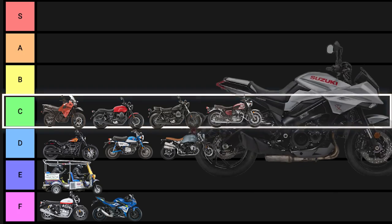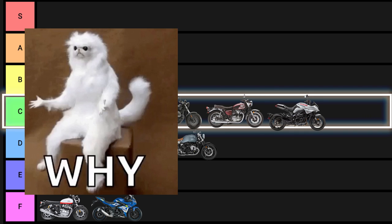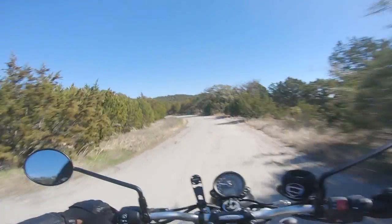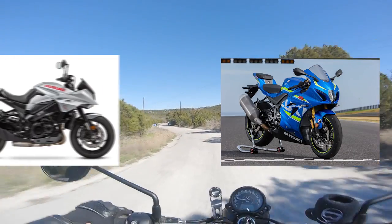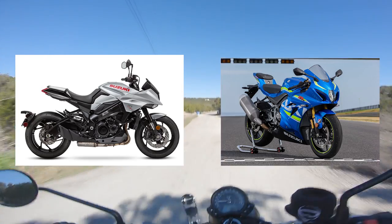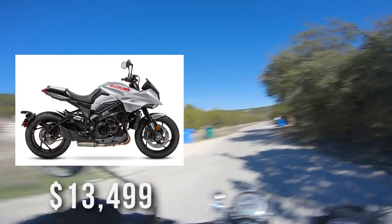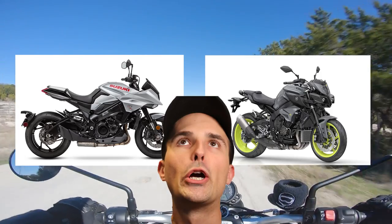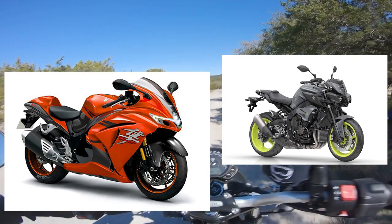Rounding out the C tier is the Suzuki Katana. It's not a K5 motor — Suzuki can claim it all they want, but it's basically a modern engine with modern emission regulations and fueling. They essentially took the GSX-S1000 and slapped some new bodywork on it. It's a convincing doppelganger, but aside from the looks there's nothing old school about it. Not to mention it's $13,499, which is MT-10 money — and if I walked into a dealership and saw the Katana next to the MT-10, I know which one I'd buy.